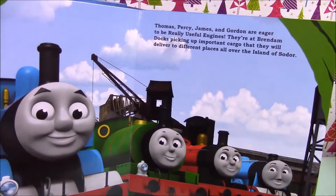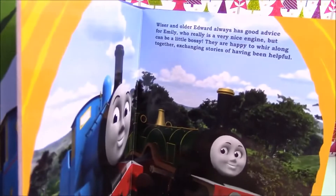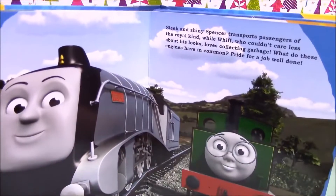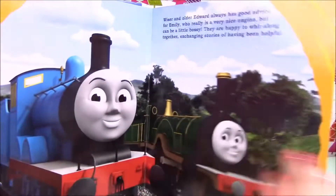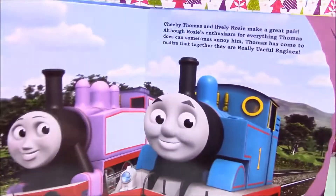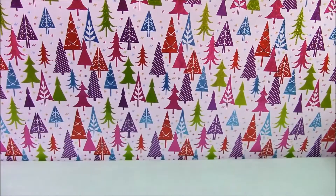As you can see, it is a storybook with big thick cardboard pages, so it's very safe for little ones. At the back we have a playmat and figures, so I'll get them out and we'll have a look.